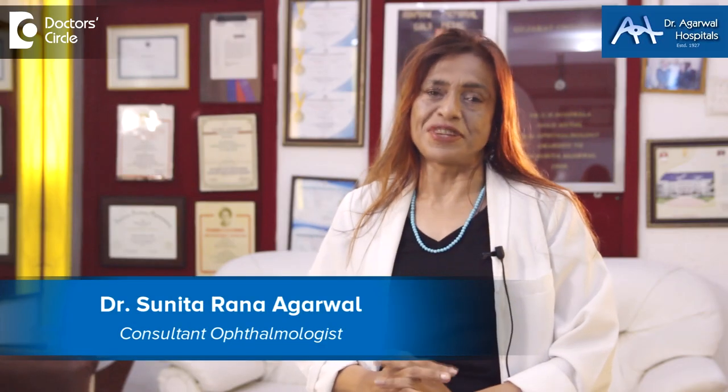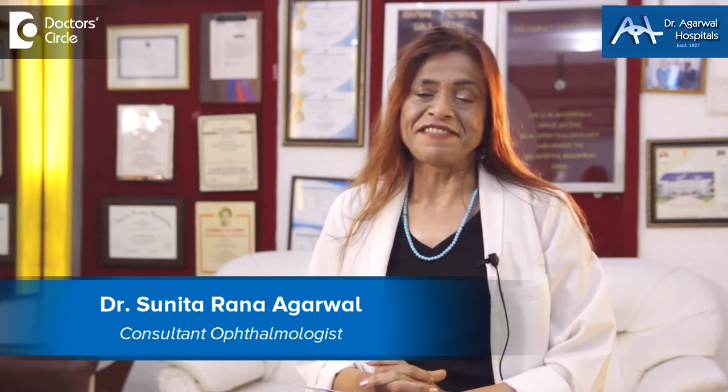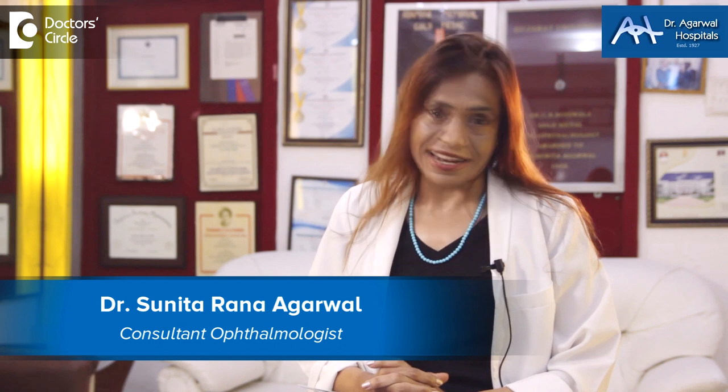Namaskara. I'm Dr. Sunita Rana Agarwal from Dr. Agarwal Hospitals, 15 Eagle Street, Bangalore. I'm an eye surgeon as well as a genetic surgeon, and I also administer stem cell therapy.